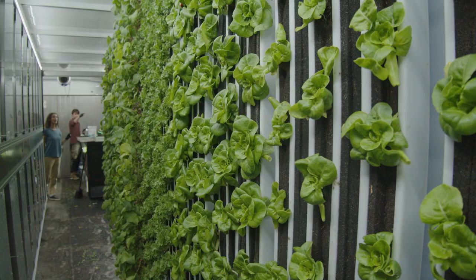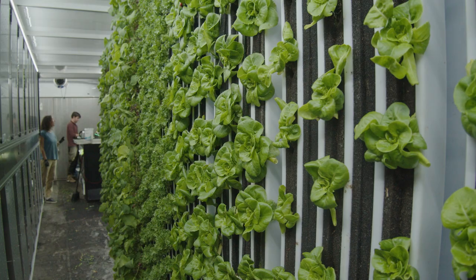Initially, we were looking into ways to bring farming closer to the community it was serving, and we were looking at ways to make that a more accessible option for people — and the container was just a perfect vessel.